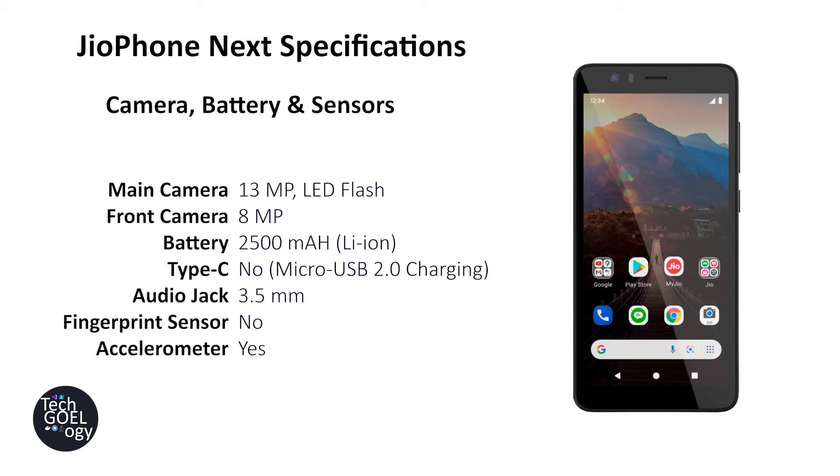There is no fingerprint sensor, but there is one accelerometer. Sensor-wise, this phone is not loaded with too many sensors, but that's expected on a low-priced budget phone.